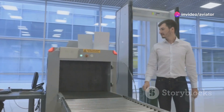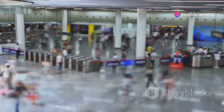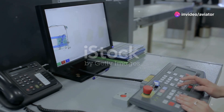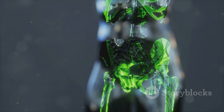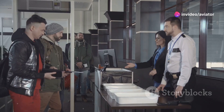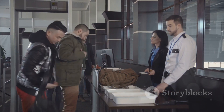X-ray machines have long been the workhorse of airport security, providing a glimpse into the inner workings of our luggage. They work by beaming x-rays through bags and detecting the radiation that passes through. Different materials absorb different amounts of radiation, creating an image that highlights the contents. Dense objects like metals show up as dark shapes, while organic materials like clothes appear lighter. Experienced security personnel can interpret these images to identify potential threats like weapons or explosives.